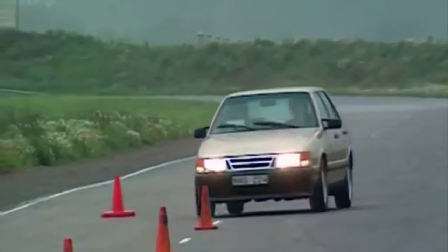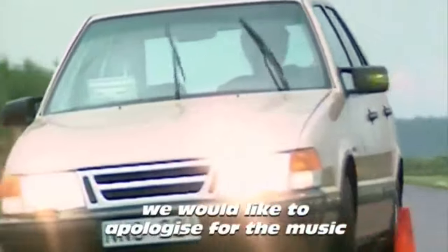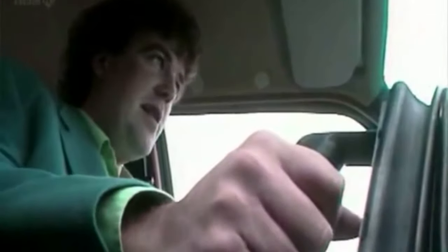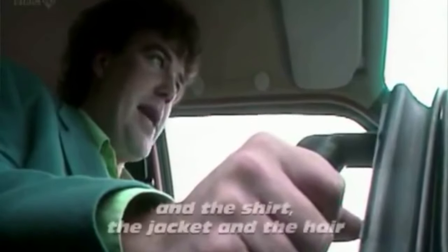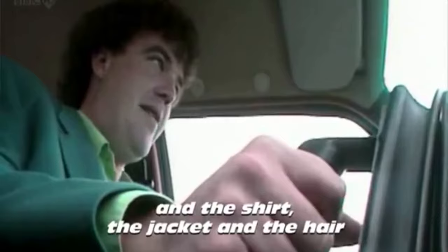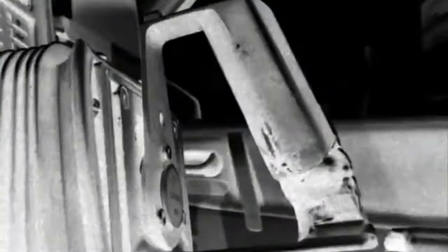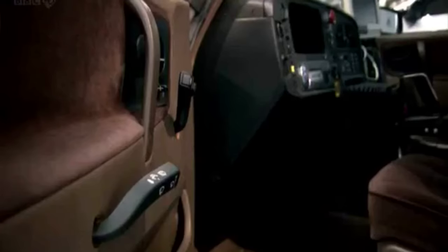The more you drive this, the easier it becomes. The temptation is to just stare at the end of the bonnet in wonderment that you can actually have any directional control at all. So, lots of Swedish strangeness and an advertising campaign that didn't make much sense.